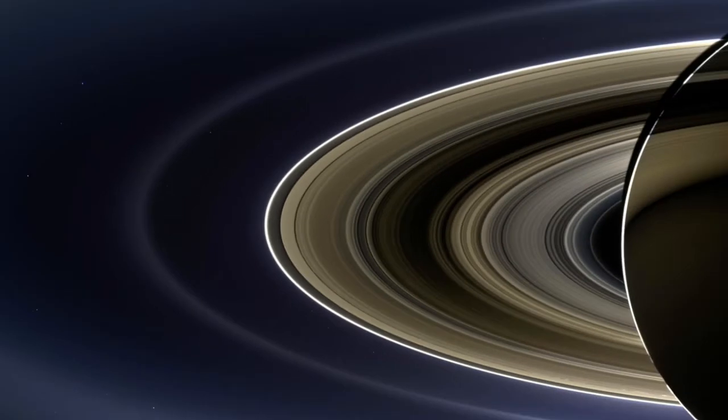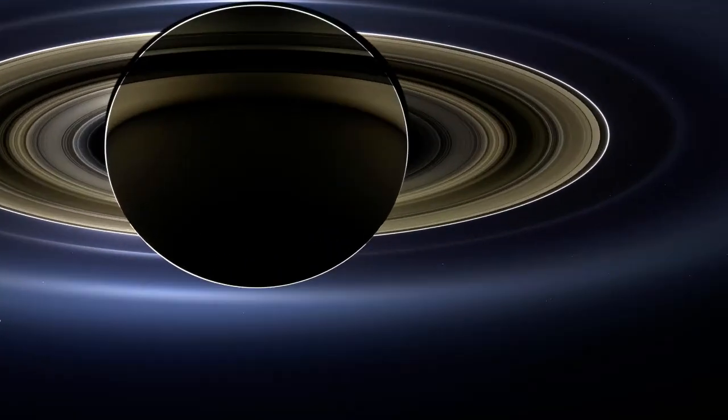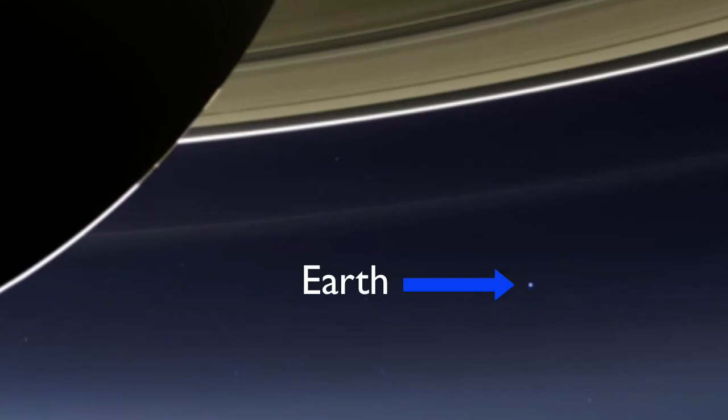One of those dots around Saturn is not a moon — it's us. Here's planet Earth as seen from Saturn. The telescopes on Cassini are just strong enough to resolve both Earth and our moon.